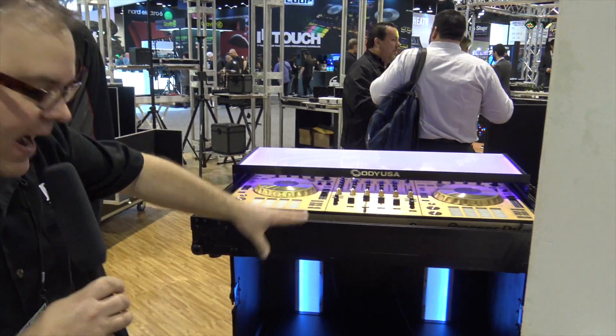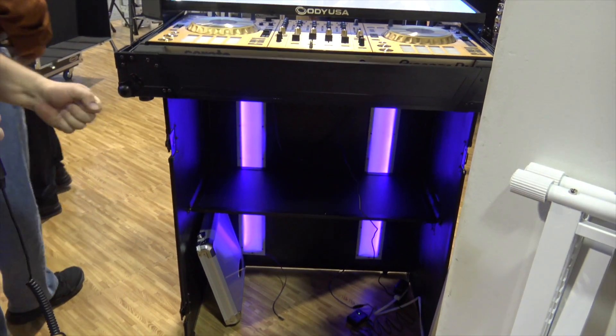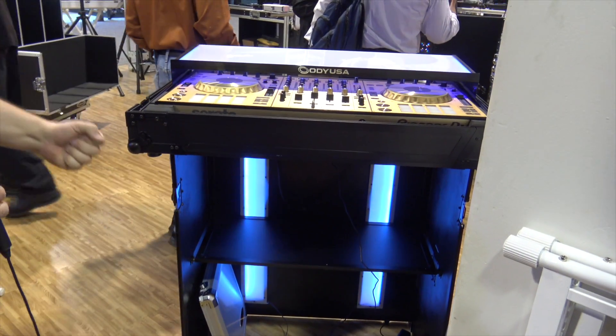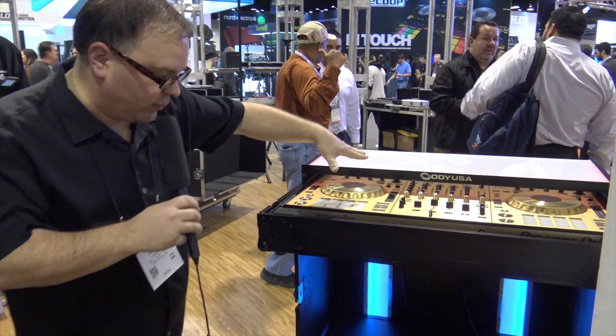Now we're gonna look at the back of the Flight Effects first. This all folds into one unit — a very nice and portable, carryable unit — and then your DJ or your mixer case can fit right on top.